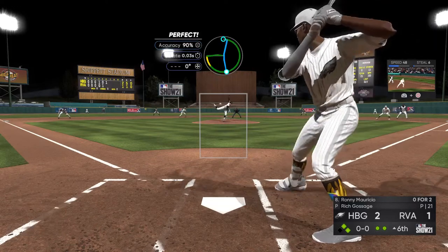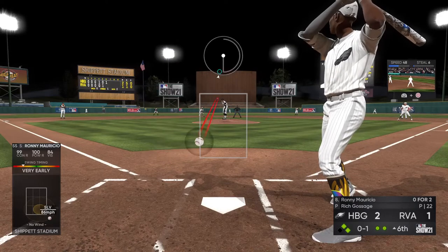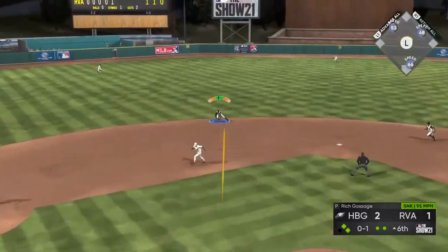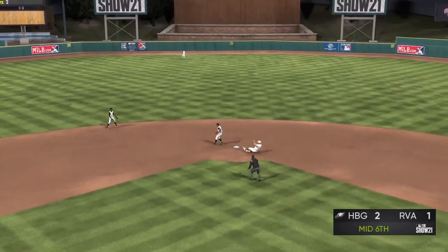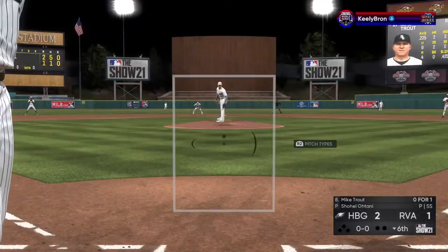And at the plate now, Ronnie Mauricio. The first pitch to him is swung on and missed for strike one — 0-2 from him so far in this one. Hit on the ground out to short. Robinson at second base and the inning comes to a close.